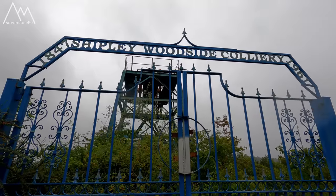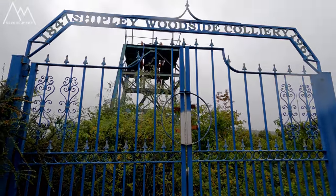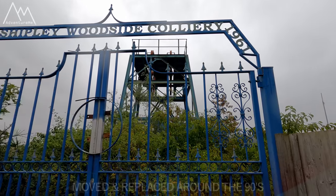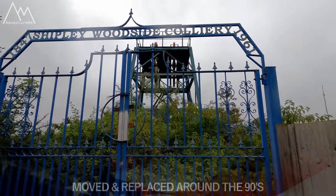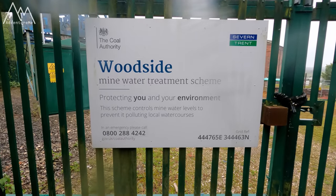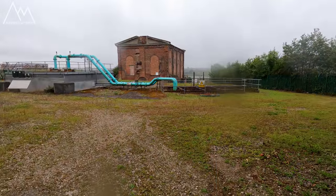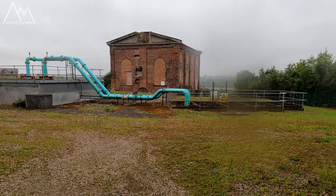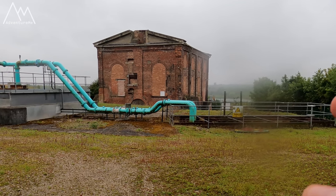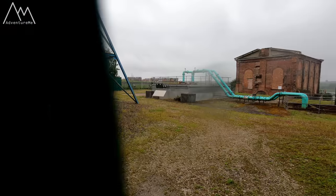Close-up look at the old Woodside Colliery that was here from 1847 until 1961, according to the gates. You've got the winding gear there, but I don't think that's the original — I remember it being a lot bigger and I think it was replaced in the 90s or early 2000s. I never knew this, but it's actually still used as a mine water treatment scheme — they pump water out of the mines. The scheme controls mine water levels to prevent it polluting local water courses. There's the old shaft going down with pipes running in to pump the water out; you can actually hear it whirring around.